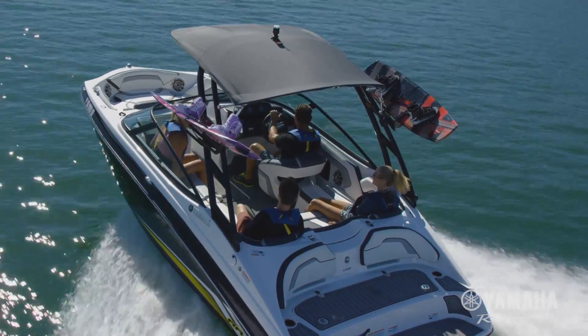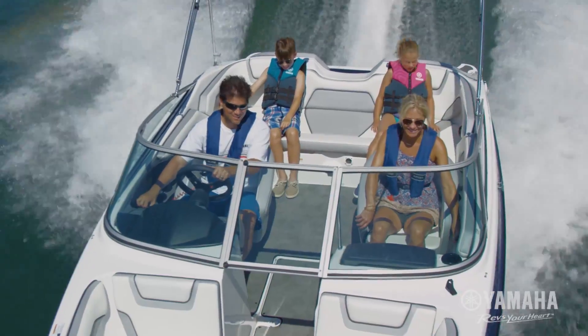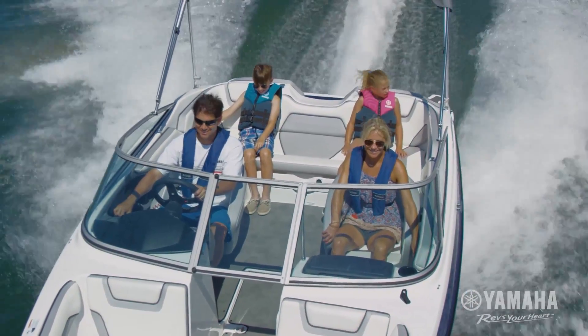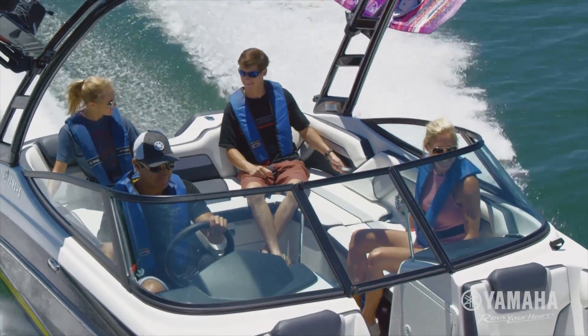Yamaha's 19-foot boats are designed to maximize interior space. With storage throughout and seating for eight, everyone can pick their favorite seat, stretch out, and enjoy the ride.